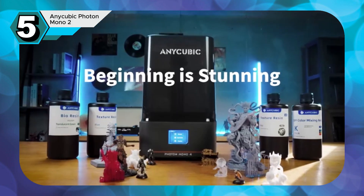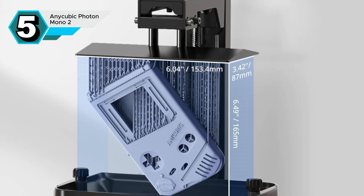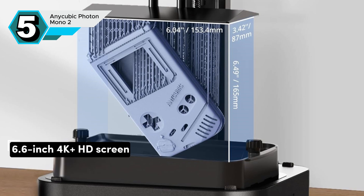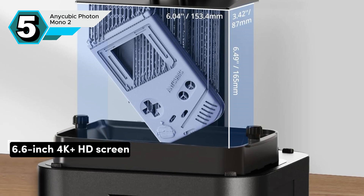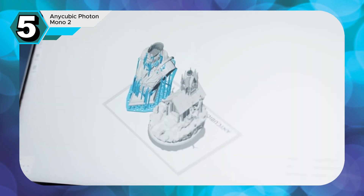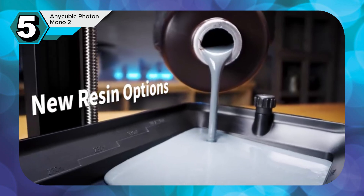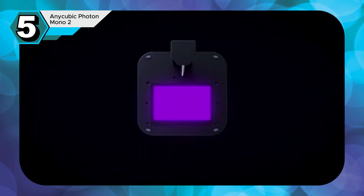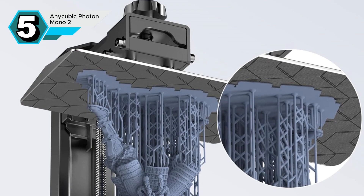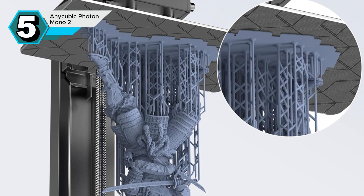With a larger build volume than many competitors in its price range, the Photon Mono II empowers you to bring larger and more ambitious designs to life. The high-resolution 6.6-inch 4K Plus HD screen further enhances print quality by capturing even the finest details in your models. Whether you're a beginner or an experienced user seeking a reliable and affordable option, the Anycubic Photon Mono II is an excellent choice. Its combination of advanced features, user-friendly design, and competitive price makes it a strong contender in the 3D printing market.